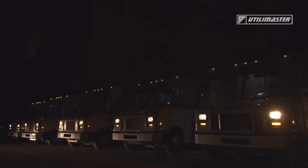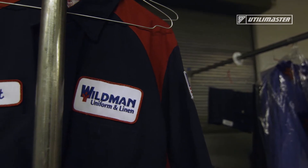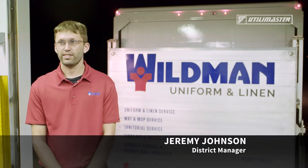Wildman Uniform Linden provides dust control, uniforms, mats, and janitorial supplies to all their customers. I'm Jeremy Johnson and I've been with Wildman for seven years.